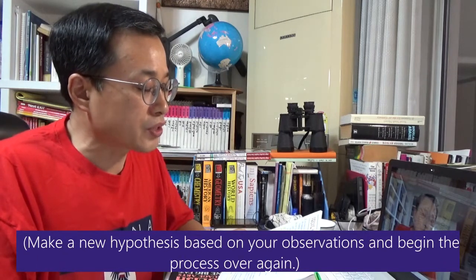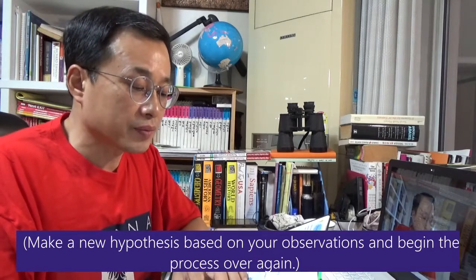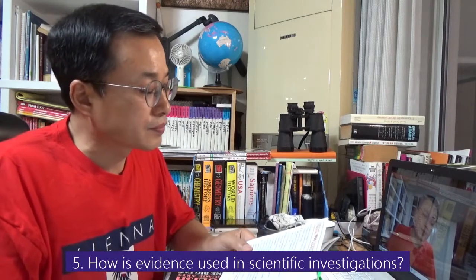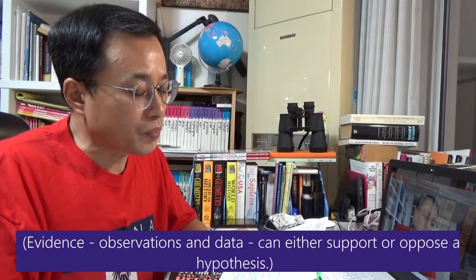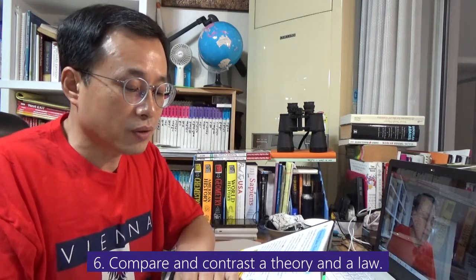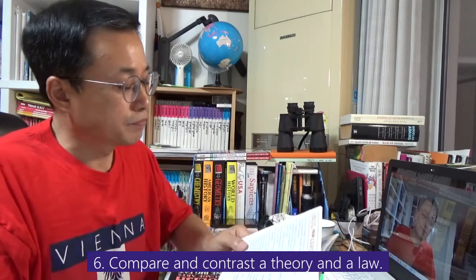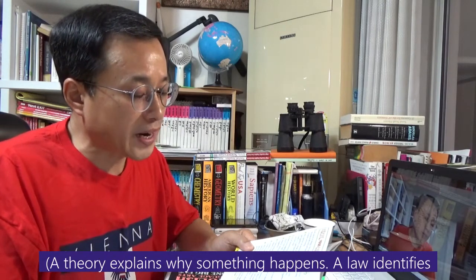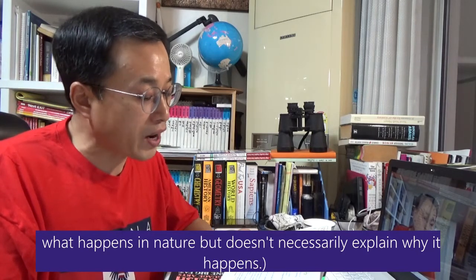Question 4: If your observations do not support your hypothesis, what should you do? Make a new hypothesis based on your observations and begin the process over again. Question 5: How is evidence used in scientific investigations? Evidence, observation, and data can either support or oppose a hypothesis. Question 6: Compare and contrast a theory and a law. A theory explains why something happens. A law identifies what happens in nature, but doesn't necessarily explain why it happened.